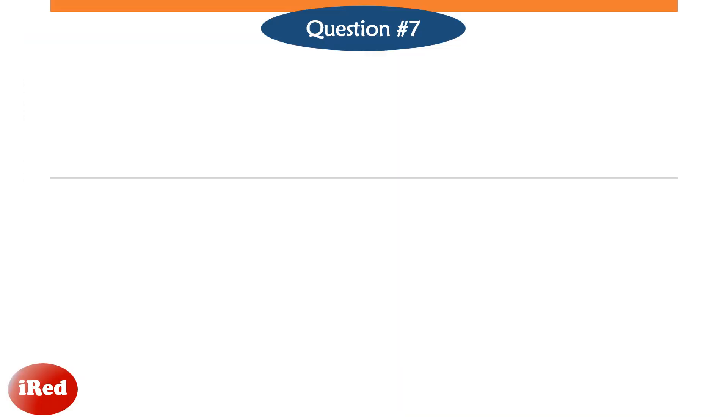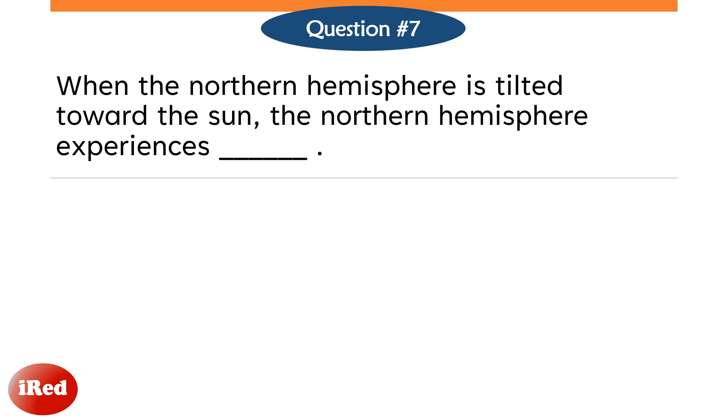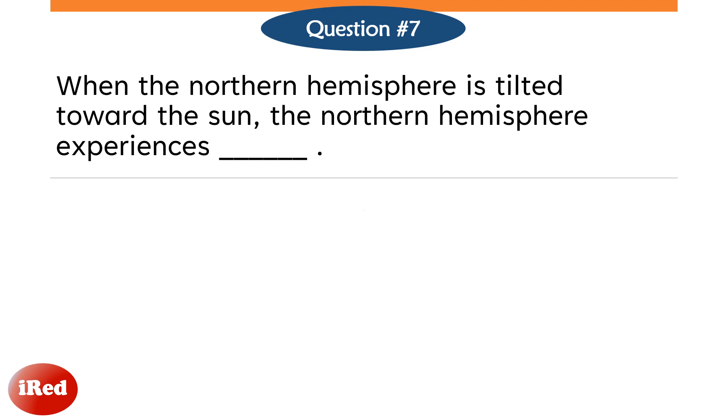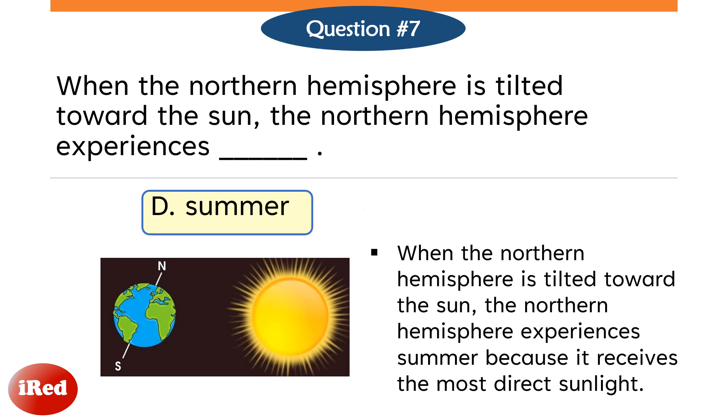Question number 7. When the northern hemisphere is tilted toward the sun, the northern hemisphere experiences: Letter A, Fall. Letter B, Winter. Letter C, Spring. Or Letter D, Summer? The correct answer is Letter D, Summer. When the northern hemisphere is tilted toward the sun, the northern hemisphere experiences Summer because it receives the most direct sunlight.